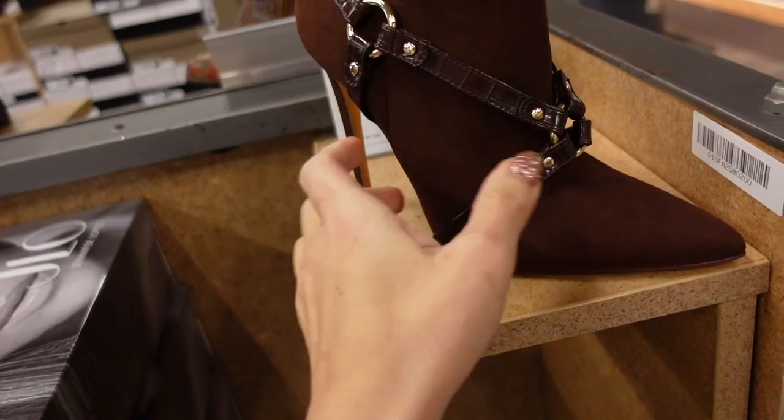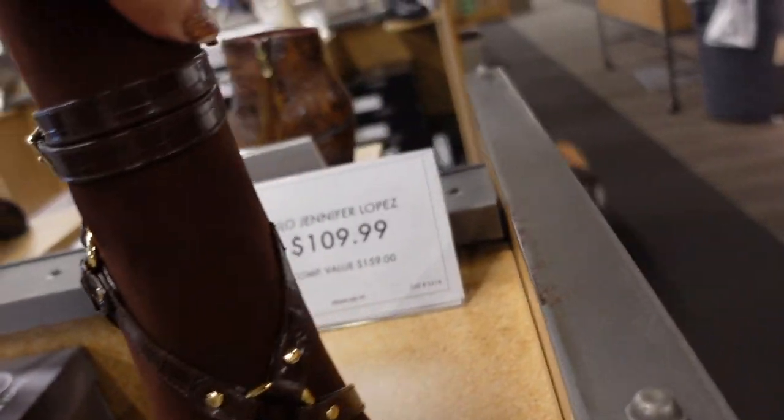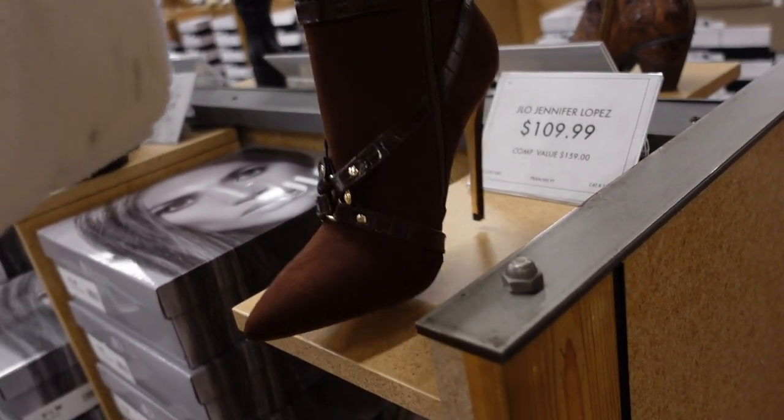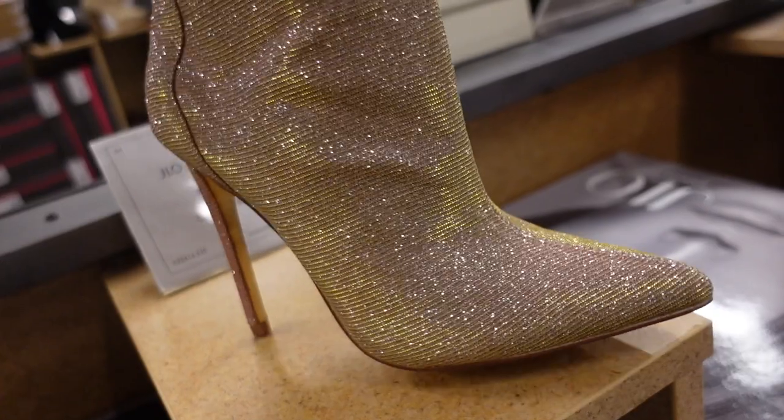New stiletto boot from Jennifer Lopez — this one has the pointed toe, a higher stiletto heel with this buckle detail going all the way around and up, with the zipper on the inside. These are $109.99. Also new, a shimmer boot from Jennifer Lopez with that pointed toe and really high stiletto heel, zipper in the back, $99.99.